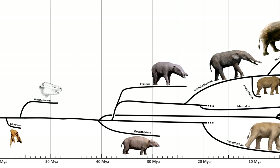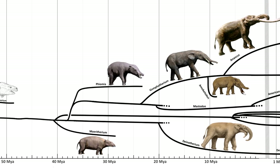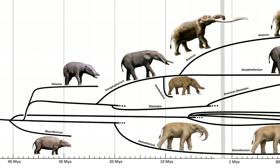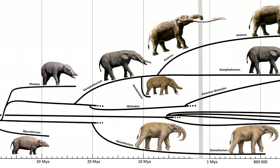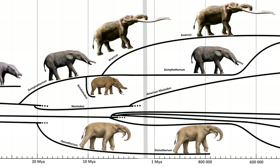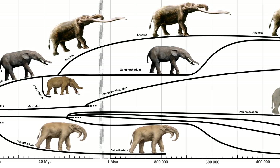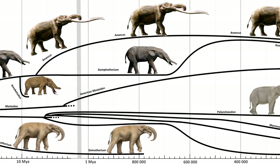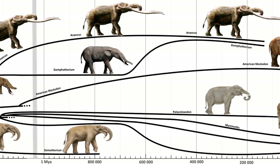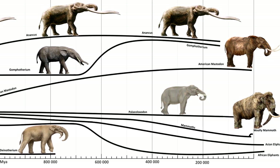I should mention that this family tree was put together by myself and it might not be 100% accurate, and might even change as new discoveries are made. If you have any suggestions of animals that I should make a video like this on, you can leave them in the comments below. This video did take a lot of time to research and put together, but it was very fun to make and research, so I will definitely do more in the future.